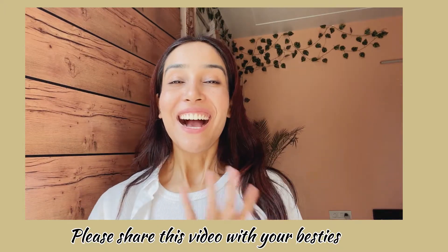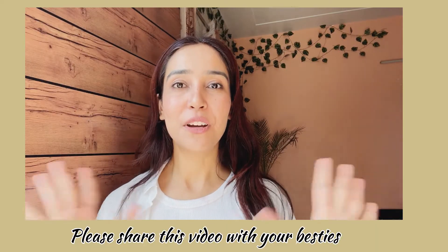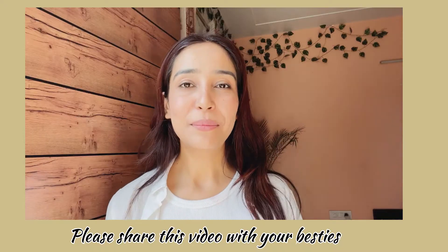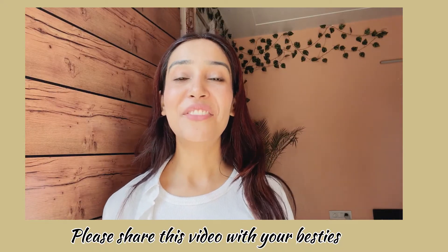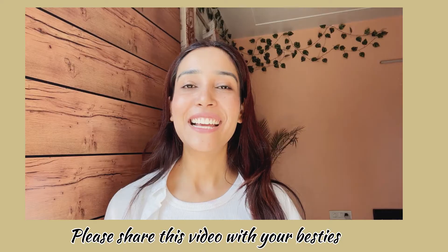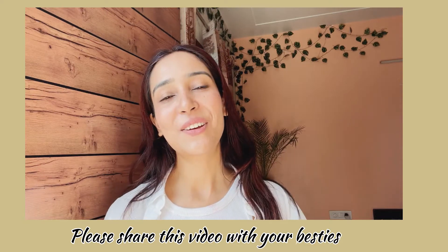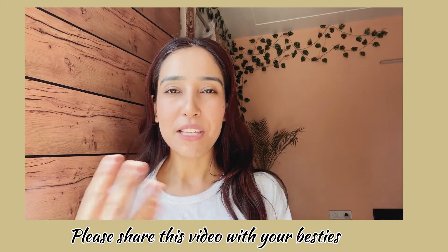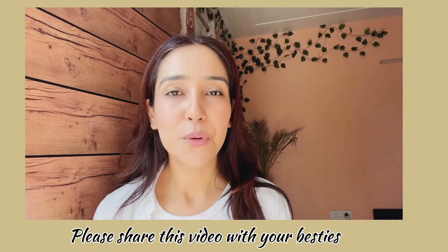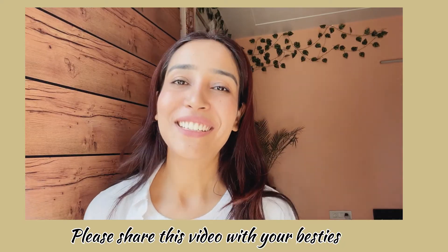Hi guys, welcome to my channel! Today's video is going to be good because I'm going to show you summer dresses and skirts. They are available in Abanik, Chanam, and Zara but they are very expensive, so we always search for affordable products. I'm going to show you all Pinterest-inspired skirts and dresses, different types, so please share this video with your friends and family. Now let's start!